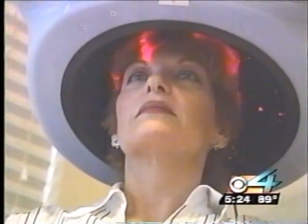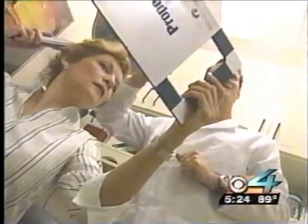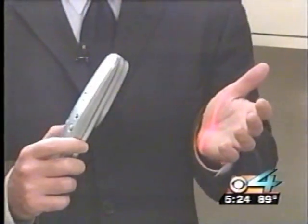Dr. Bauman says sitting under this laser hood helps many who are thinning on top. But it's the HairMax laser comb that's really piquing his patients' interest and his own. Some scientists believe the HairMax laser comb increases scalp circulation. Others believe it increases the energy delivered to the hair cells themselves. But Dr. Bauman says one thing is clear: the HairMax laser comb really works, and for most of his patients, it works really well.